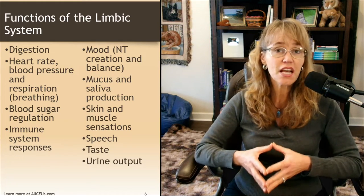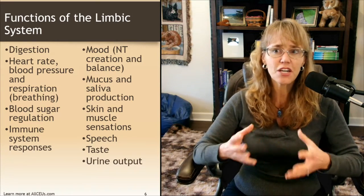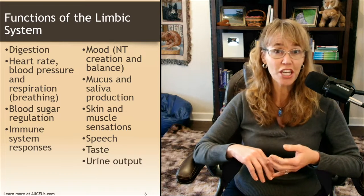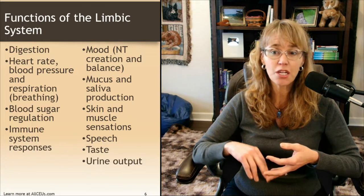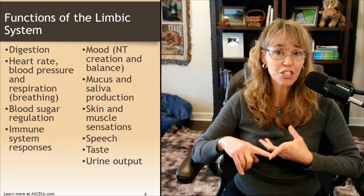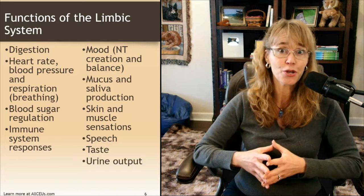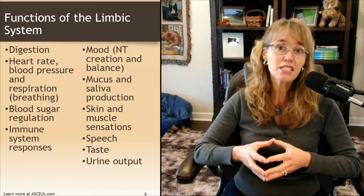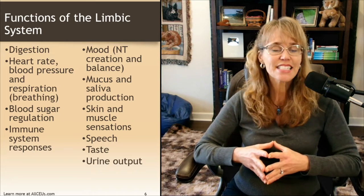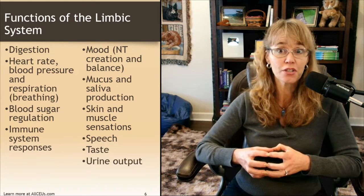The functions of the limbic system are not just to process emotions. They include digestion, heart rate regulation, blood pressure and respiration, blood sugar regulation, immune system responses, mood and neurotransmitter regulation, mucus and saliva production, skin and muscle sensations, speech, taste, and urine output.